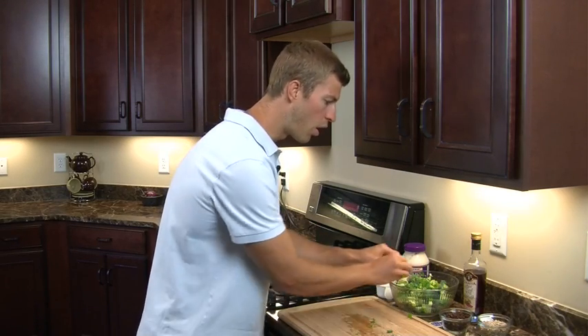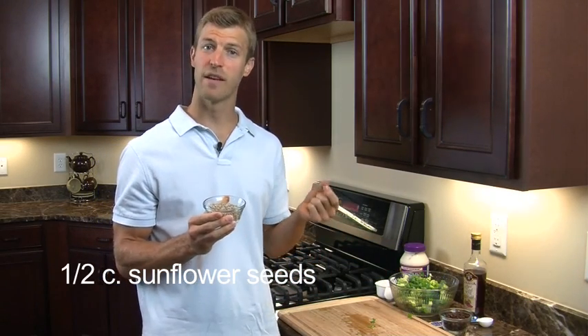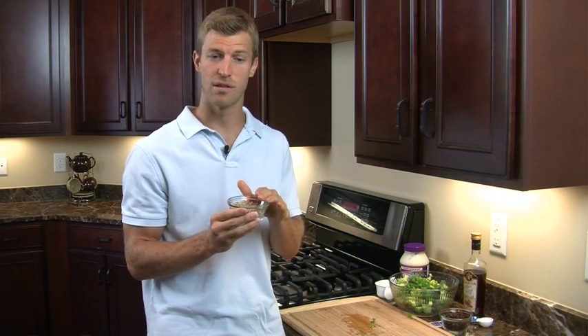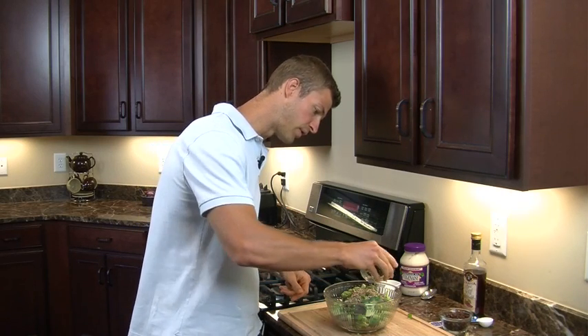Next we're going to be adding in sunflower seeds. Sunflower seeds are great because they're loaded in vitamin E. Vitamin E is a fat soluble vitamin and one of the top foods on the planet for helping out your heart. A lot of people worry about nuts and seeds because they have fat, but you've got to remember there's good fat and there's bad fat. This is full of good, healthy fat — specifically omega-9 fats known as monounsaturated fats — and also loaded with vitamin E, which is a powerful antioxidant. It's one of the most powerful fat soluble antioxidants for protecting your heart and helping your body age slower. If you're an athlete, it's also great for recovery. We're going to add in about a half a cup of these sunflower seeds.